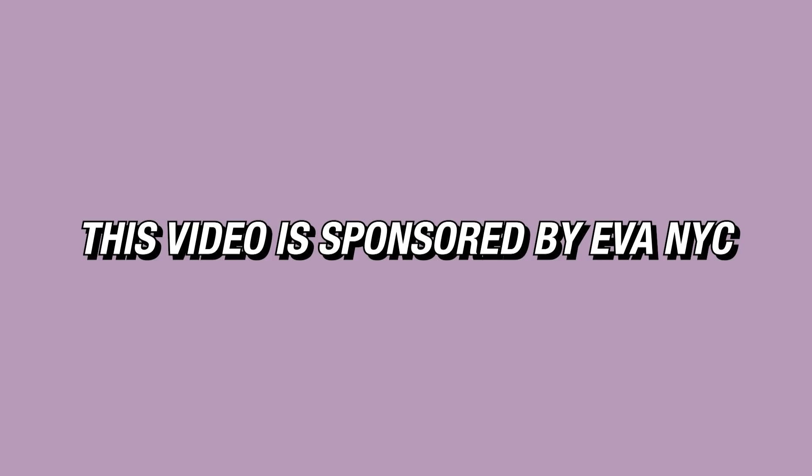This video is sponsored by Eva NYC. Hello everybody and welcome back to another episode of Will on a Whim. My name is Will. Today's video is sponsored by Eva NYC — that's good news for me and for Goose. Hey buddy, why can't he just sit still?